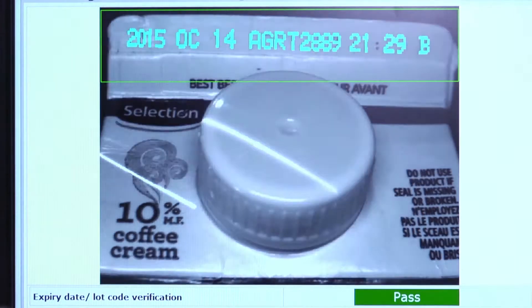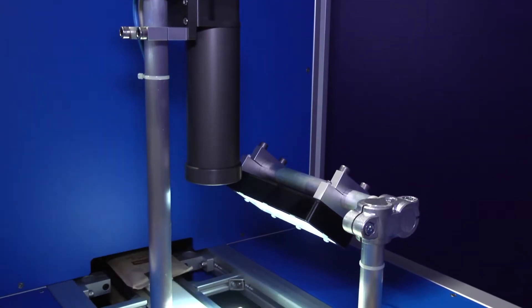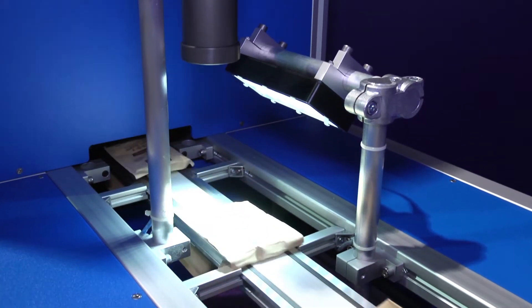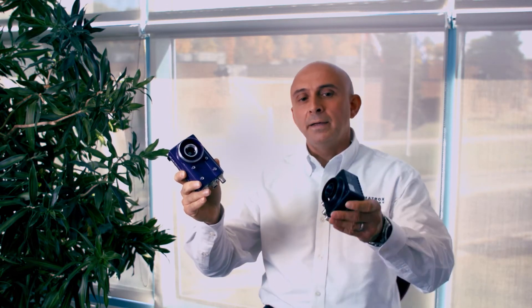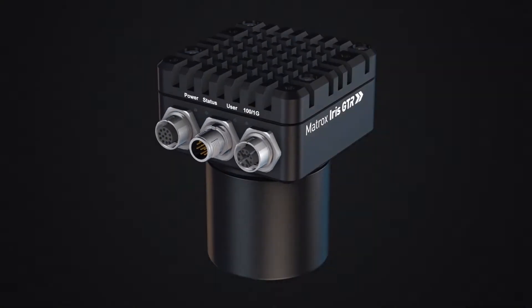Traditionally, machine vision was handled by basic cameras connected to PCs. As Intel's processors have become more powerful and efficient, smart cameras are now capable of inspecting products in real time right on the factory floor. This is the Matrox Iris GT smart camera, and this is the Matrox Iris GT-R smart camera, our newest smart camera product.